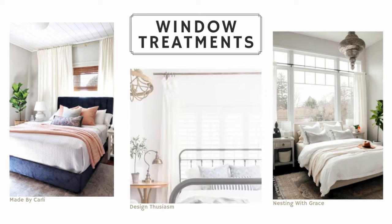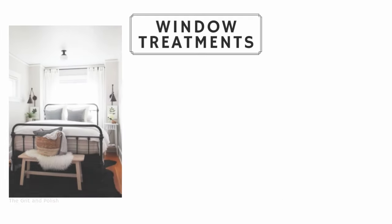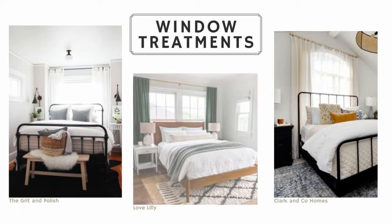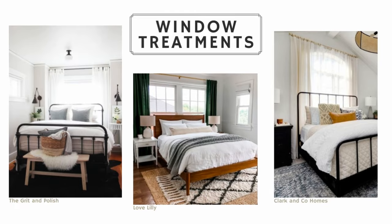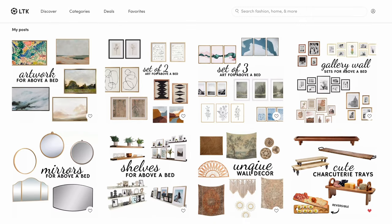Let's talk about what to do when your bed is in front of a window. You clearly don't have to worry about what to hang above your bed if there is a window, but what should you do to make it look nice? This is your opportunity to really frame that window with very nice drapery, curtains, and maybe even blinds — invest in your window treatments above your bed so that it feels very finished and polished.